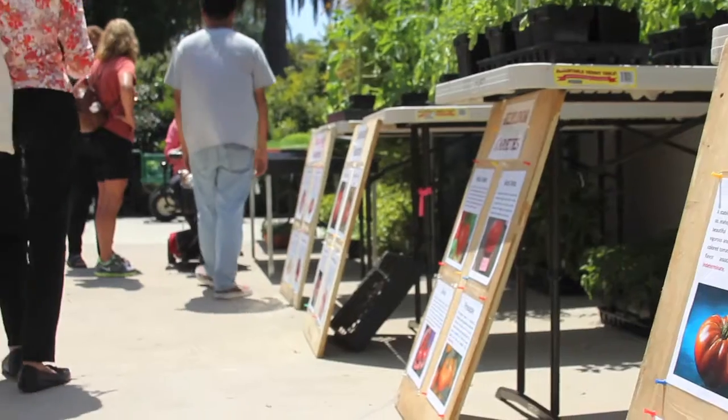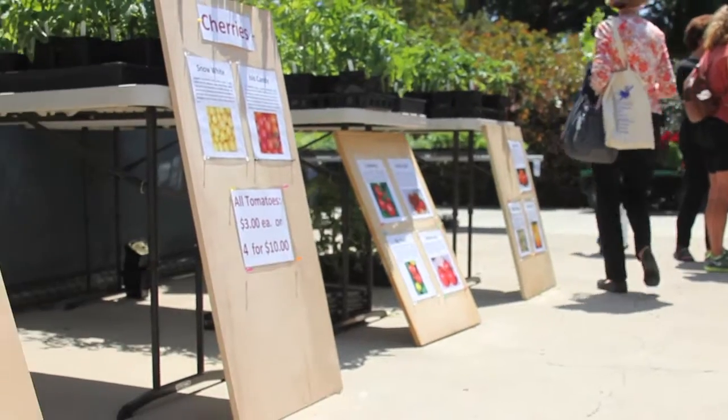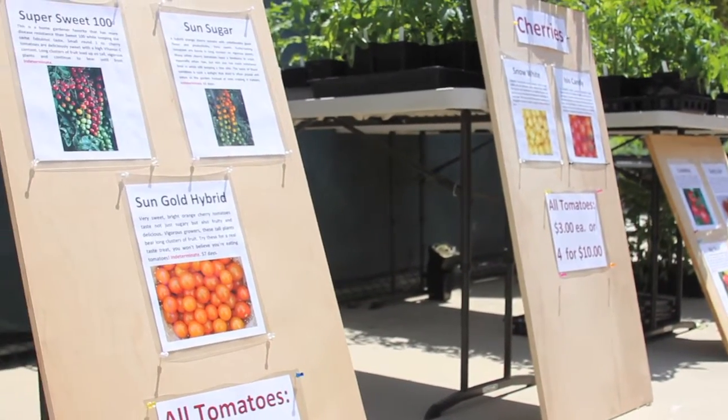The Horticultural Department is hosting its annual spring plant sale on campus. Friday will be the last opportunity for the public to choose from more than 2,500 plants for sale.